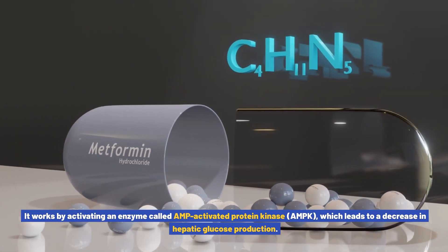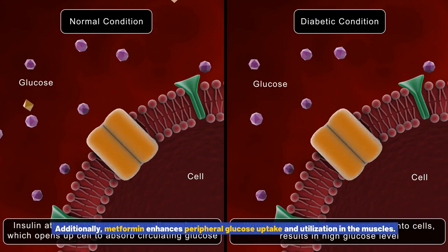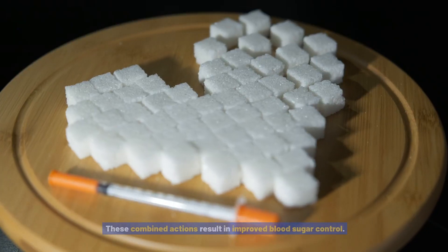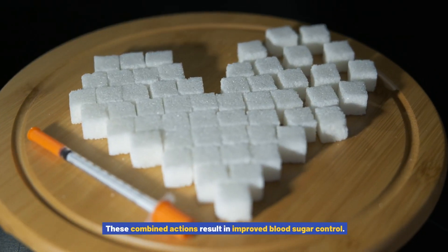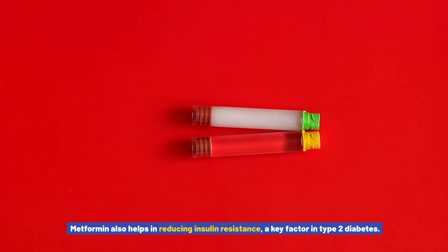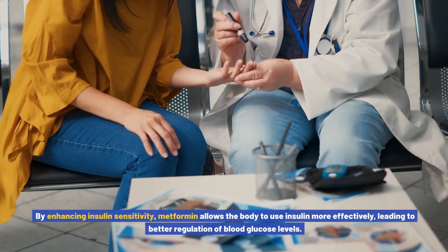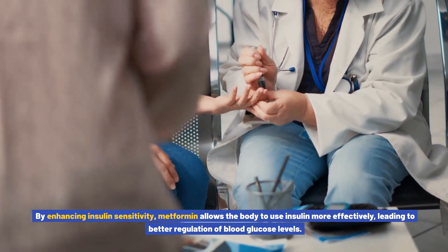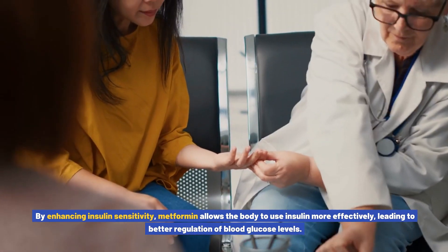AMPK activation leads to a decrease in hepatic glucose production. Additionally, metformin enhances peripheral glucose uptake and utilization in the muscles. These combined actions result in improved blood sugar control. Metformin also helps reduce insulin resistance — a key factor in type 2 diabetes — by enhancing insulin sensitivity, allowing the body to use insulin more effectively for better regulation of blood glucose levels.